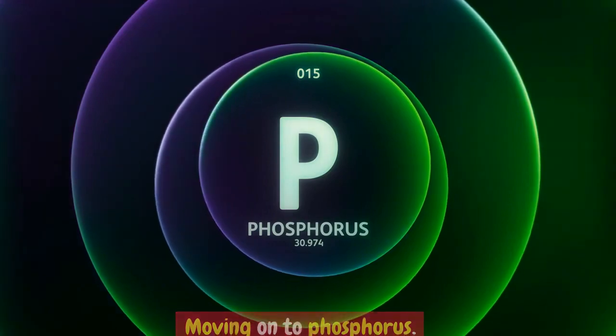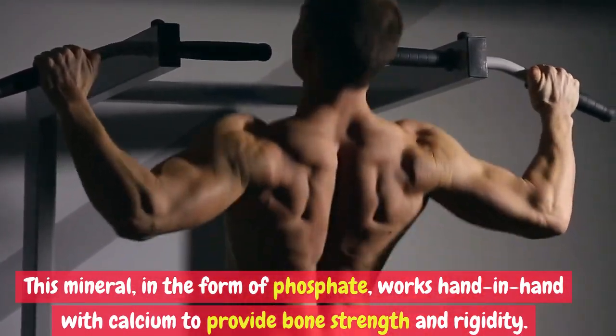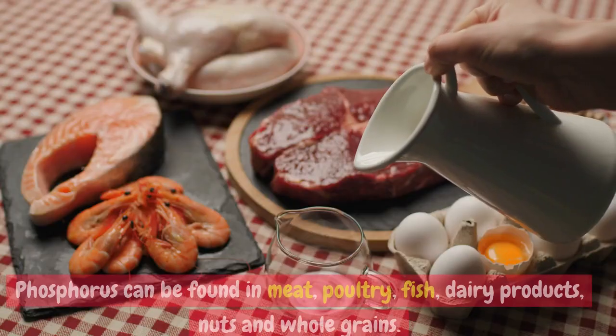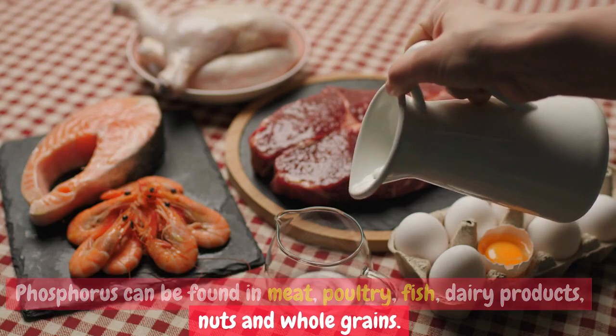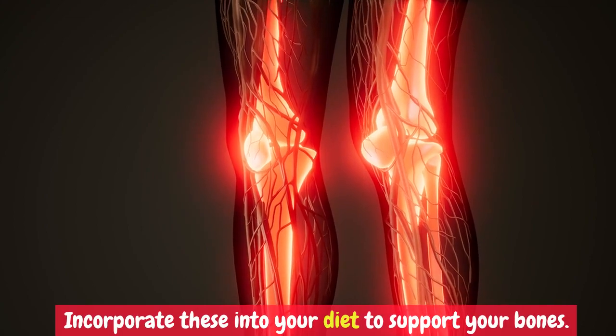Moving on to phosphorus. This mineral, in the form of phosphate, works hand-in-hand with calcium to provide bone strength and rigidity. Phosphorus can be found in meat, poultry, fish, dairy products, nuts, and whole grains. Incorporate these into your diet to support your bones.